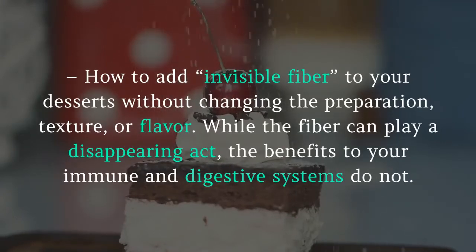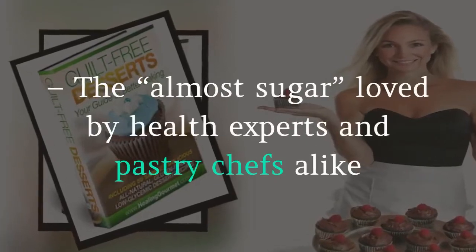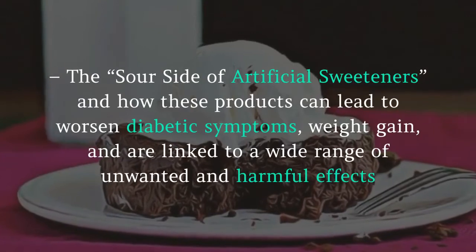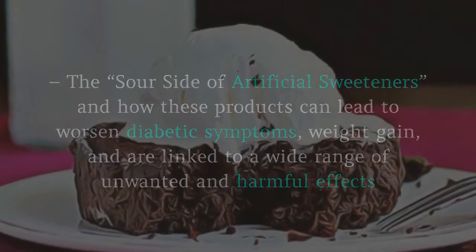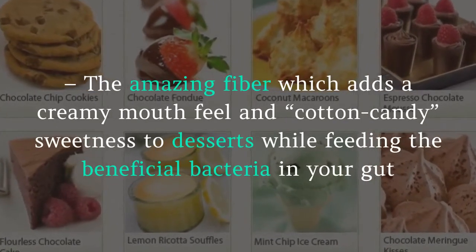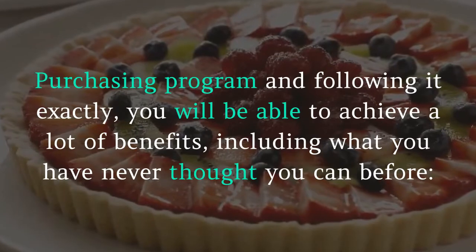You'll find the sweet equivalents of five all-natural low-carb sweeteners and how to add invisible fiber to your desserts without changing the preparation, texture, or flavor — while the fiber benefits your immune and digestive systems. The book also covers the almost-sugar loved by health experts and pastry chefs alike, the sour side of artificial sweeteners and how they can worsen diabetic symptoms and cause weight gain, and an amazing fiber which adds creamy mouthfeel and cotton candy sweetness to desserts while feeding beneficial bacteria in your gut.